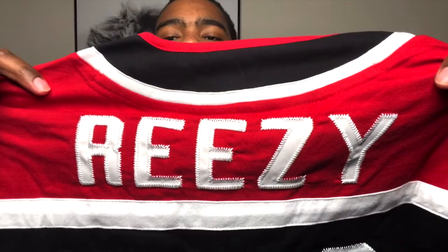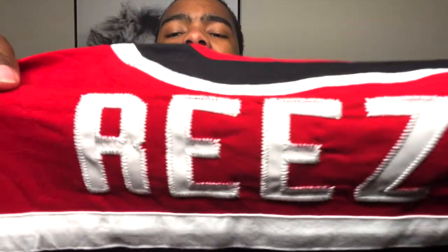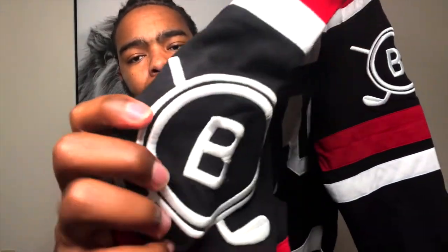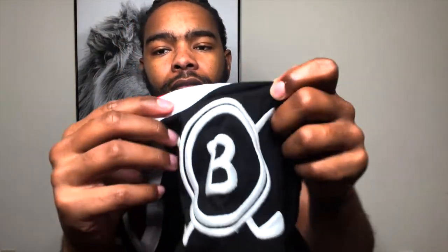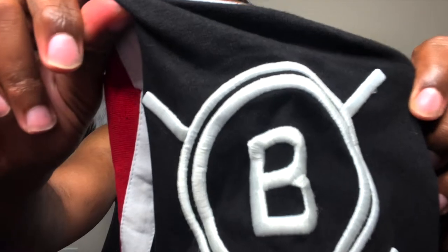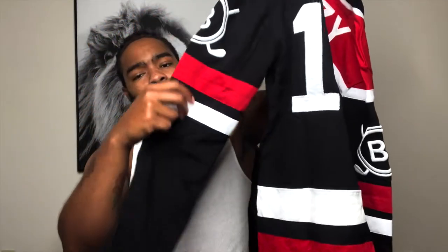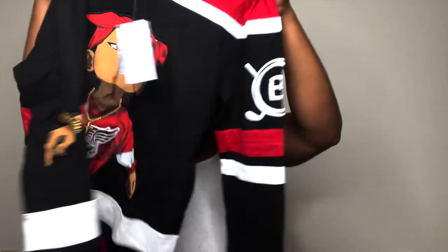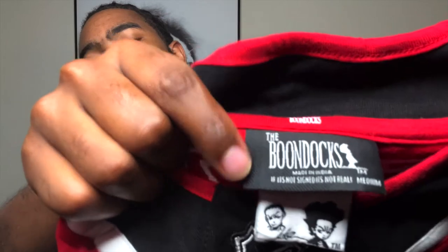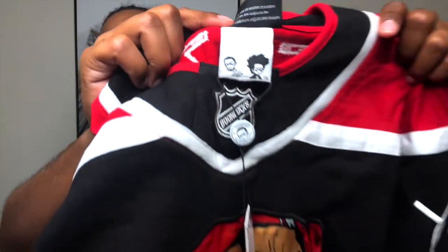Got a hockey jersey. Trying to get up close so y'all can see the actual material. It's like my second clothing video, so I'll get better over time. See if y'all can see the stitching. Got a B right there — I don't know if that means for B in the Boondocks or what, but pretty cool. Red and white colorway, black being the main color. That's the tag right there. Got the Boondocks title logo with Riley and Huey on the back of it, like the jacket was.